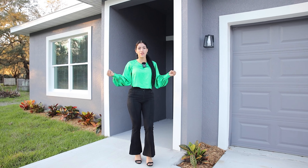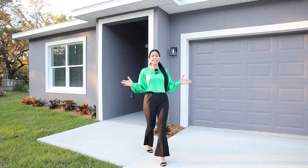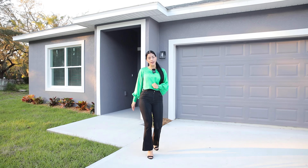Are you still looking for a brand new construction home in Orlando for less than $350,000? If the answer is yes, I have the perfect one for you.